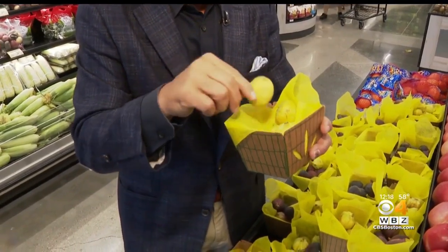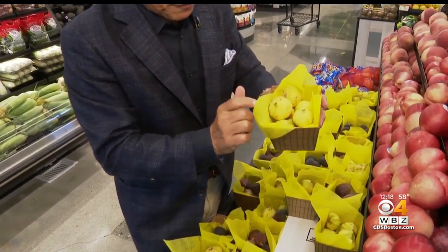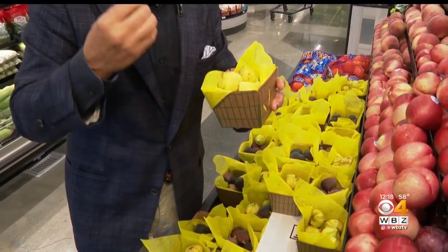Look at the colors on these. They're just beautiful. When you buy them, that's what you're looking for — nice color throughout the fig. A little bit of cracking is okay. That means the sugar is blowing out from that fig, which makes it even better.